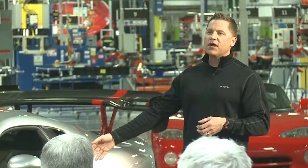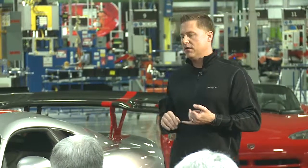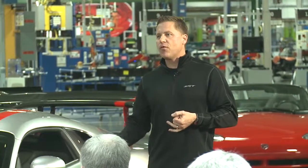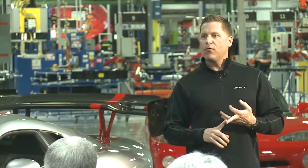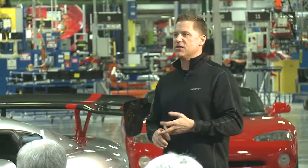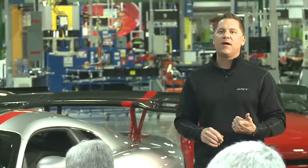We have a whole new wheel and tire package — 19-inch, with specially designed Kumho tires designed for this car. 15.4-inch carbon ceramic brake rotors, six-piston Brembo brake calipers. Far superior brake package than we had on the previous generation car. These are the type of things you need to set lap records.